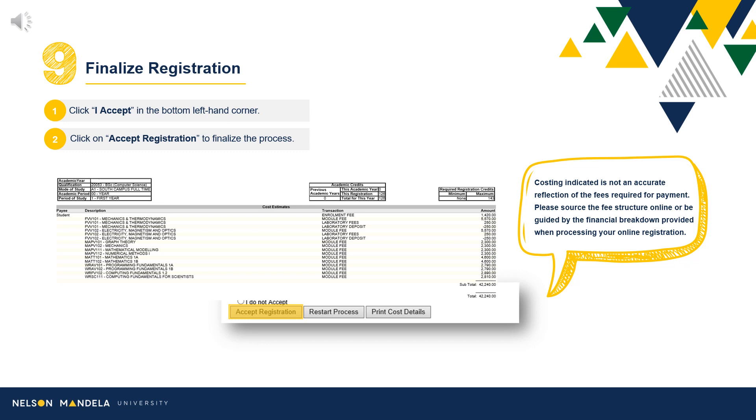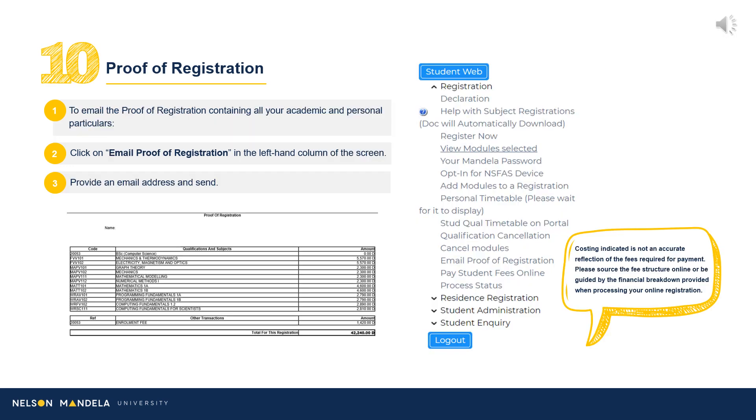Step 9: Finalize Registration. On screen you will find a financial breakdown of the modules selected and confirmed for your first year. A subtotal of the year's academic costing is also indicated. Proceed to read the disclaimer, select I Accept, and click Accept Registration. A proof of registration document is generated, which we advise you email to an address of your choice. This is a handy breakdown of your first year at a financial glance.